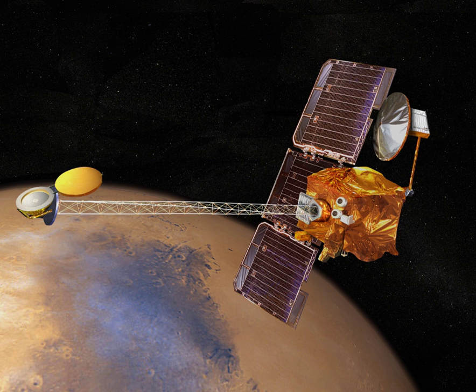Mars 6, also known as 3MP No. 50P, was a Soviet spacecraft launched to explore Mars. A 3MP bus spacecraft launched as part of the Mars program, it consisted of a lander and a coast stage with instruments to study Mars as it flew past.